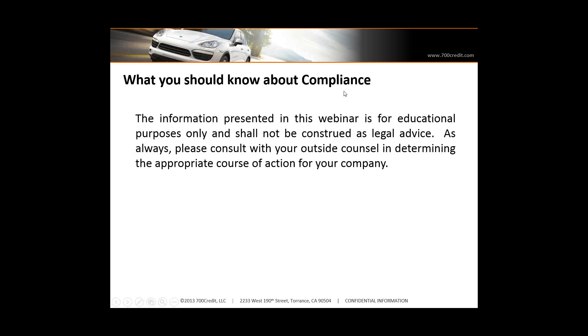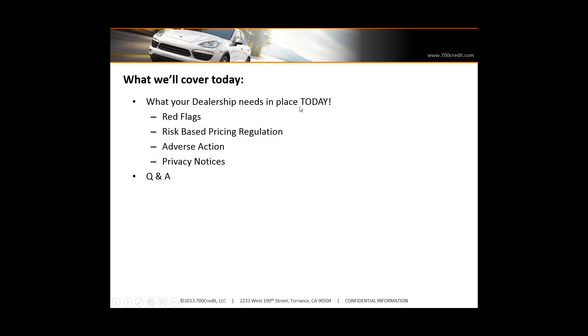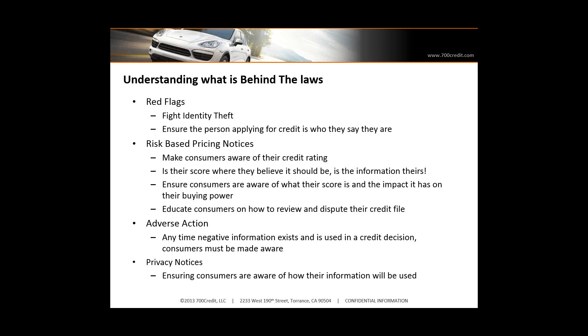I'm not an attorney, so this information shouldn't be construed as legal advice, and we encourage you to consult with outside counsel in determining your best course of action and finalizing policies that your dealership is required to have in place. As Nick mentioned, some of the things we're going to be talking about today — compliance, red flags, risk-based pricing, adverse action, privacy notices — and then we'll open it up for questions and answers. A little bit about what's behind each of these laws and the purpose of the government's intention when they put these laws into place.